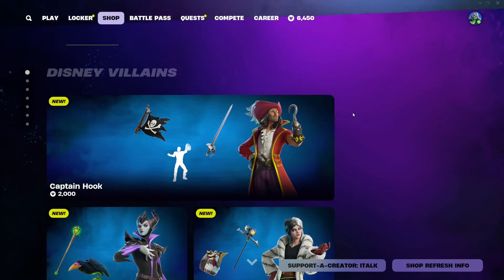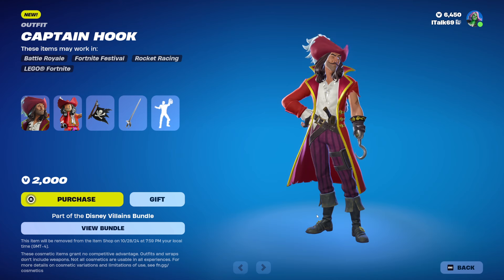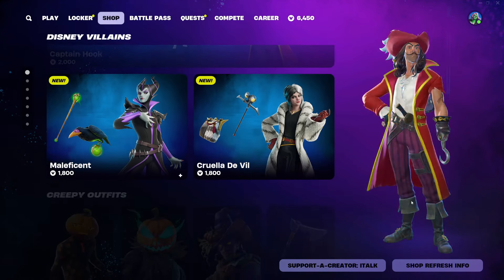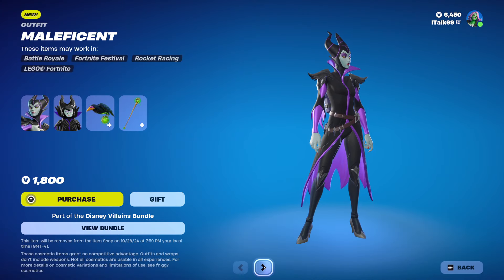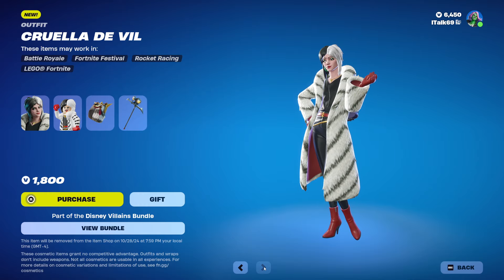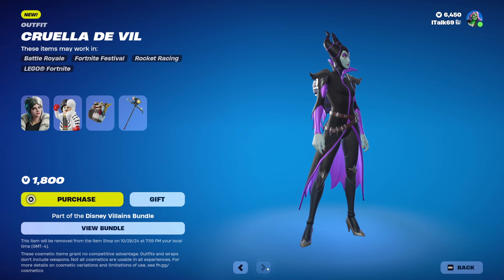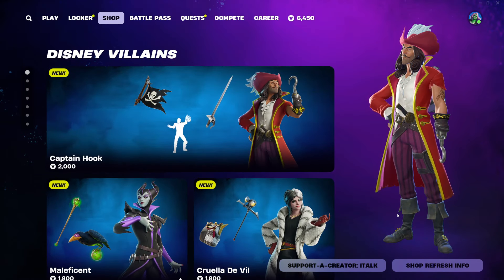It's $3,800 for everything. How much is everything separate? Captain Hook is $2,000, and you can only get the emote with him. Why are we doing this? If it's not built in, why are we selling it together — why can't you sell it by itself? This is something they've been doing and I don't understand it. Maleficent's $1,800. But then again, who's buying that emote by itself? And then Cruella de Vil is $1,800 by herself as well. But the pickaxe is with both — why can't you just sell that separate? I don't fully understand that.